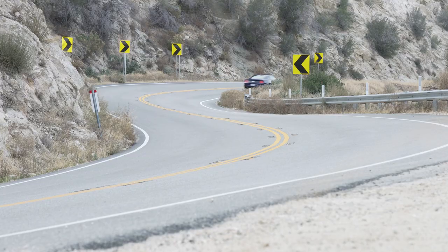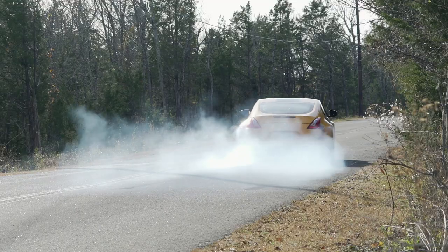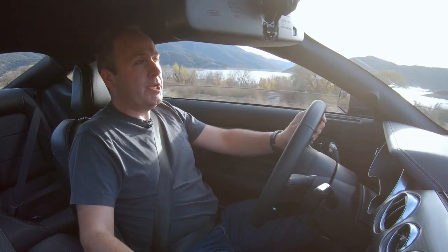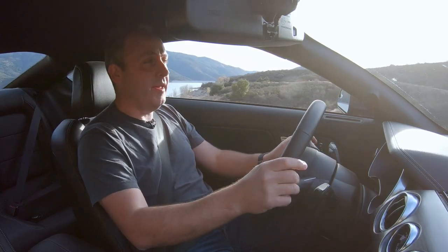Recently I was in Tennessee and I drove Nissan's version of the Mustang — it's called the 370Z. And I have to say, for the money, you could buy either a 370Z Heritage Edition or you could buy a base trim GT Mustang. No question — you get the Mustang. I hate to say it Nissan, because I like lots of your other stuff, but when it comes to rear-wheel drive coupes, it's Mustang all day, every day.